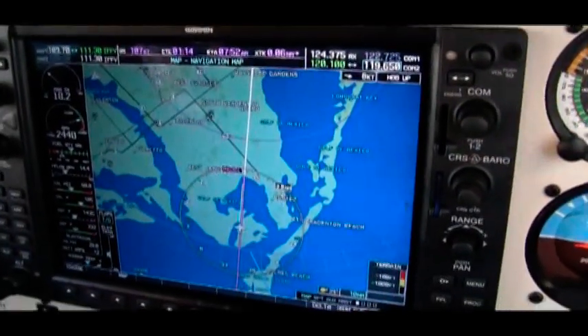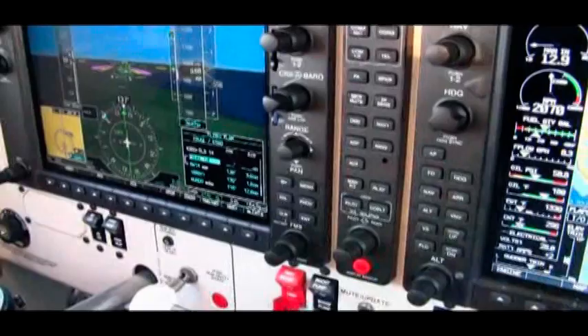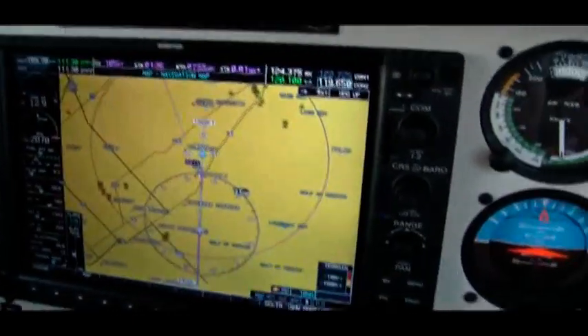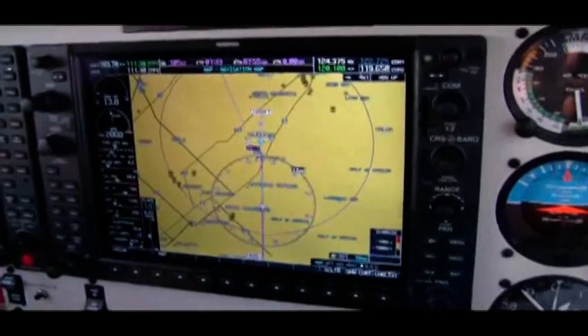River 197 Romeo Mike, Sarasota Tower, runway 14, cleared for the option. Clear for the option 14. 150 feet per minute, that's about right. Fantastic. Okay, chart says 223. Configured to 223.